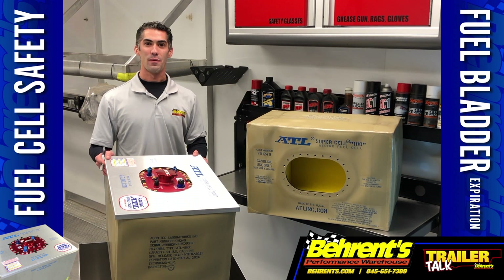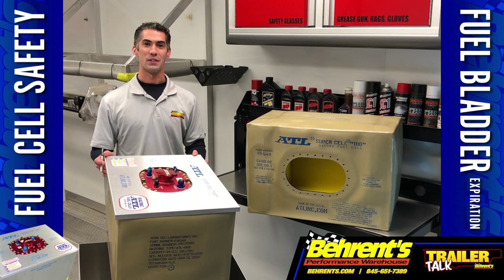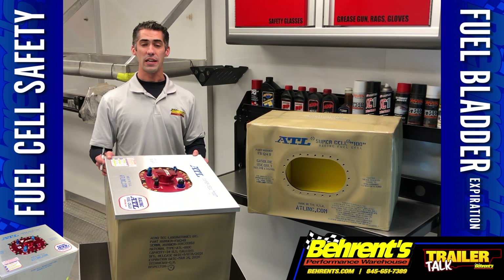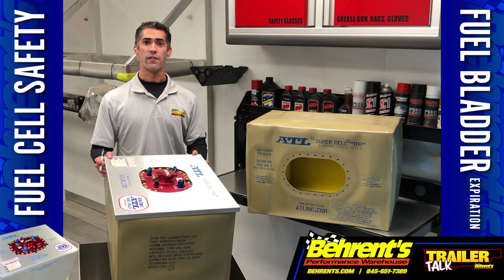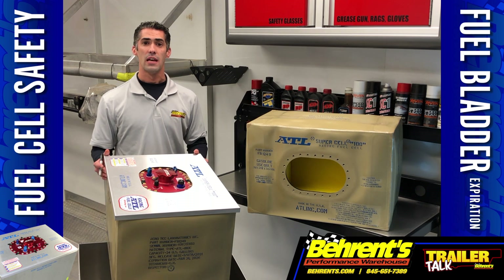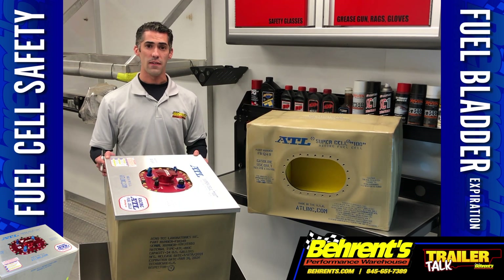What's up, everybody? John Creshawn from Barron's Performance Warehouse here for some Trailer Talk. An often overlooked safety component in your race car is your fuel cell. A high-quality fuel cell with a crash-worthy fuel bladder inside, like the ATL Supercell 100 series, is just as important as your driver's safety equipment.